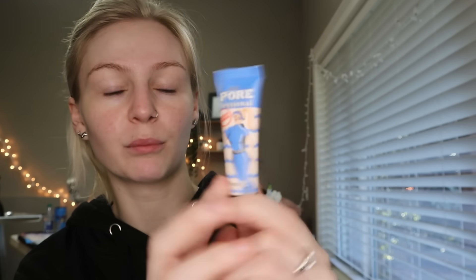I don't usually use primer or anything, but I am loving the Pore Professional from Benefit — this is just the mini size. I actually really like this stuff. It seems like it has a little bit of a tint to it too, but it just like makes my pores go away and I love that. I usually use like a decent amount. My skin is a little red right now.